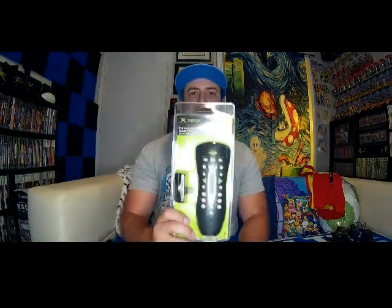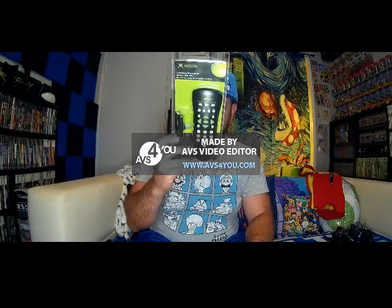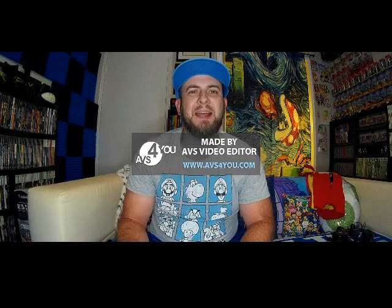Went out last Saturday morning — there was a community garage sale going on nearby. The first thing I picked up was an Xbox DVD movie playback kit. It's brand new, still in the box, in excellent condition — just a couple of scuffs on the plastic. There's a date on the back: 2003, so it's about 17 years old. I got this for literally two dollars. That was an excellent find.